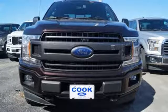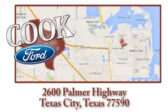There's even more to see in person. Take it for a test drive today. Call, click, or stop in today. We are conveniently located at 2600 Palmer Highway in Texas City, Texas.